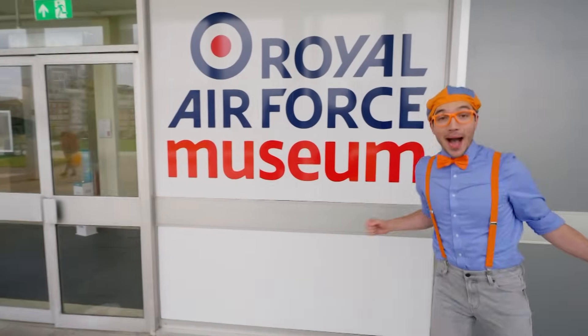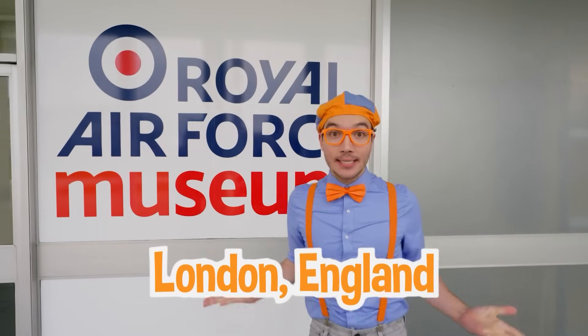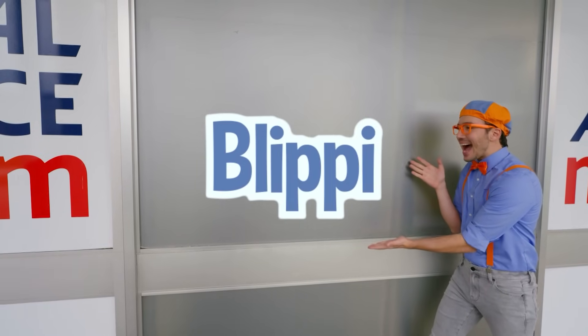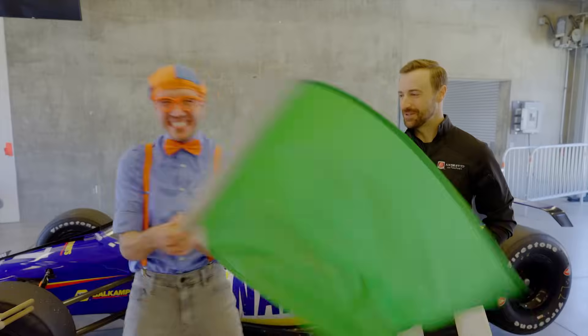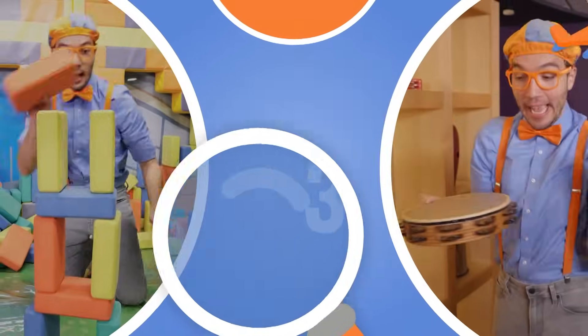I had so much fun with you today here at the Royal Air Force Museum in London, England! We got to see airplanes and jets and rescue helicopters — I even got to sit in the cockpit of a Spitfire plane! That's the end of this video, but if you want to watch more of my videos all you have to do is search for my name. B-L-I-P-P-I, Blippi! I'll see you soon — bye bye! Come on everyone, let's make learning fun!